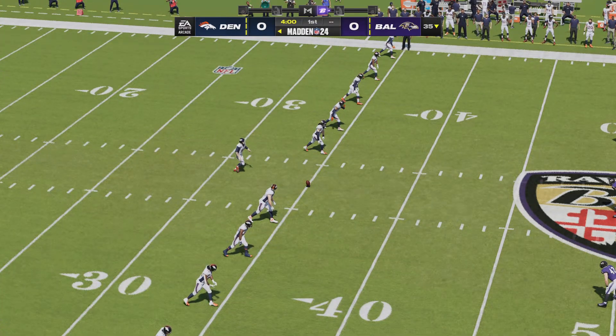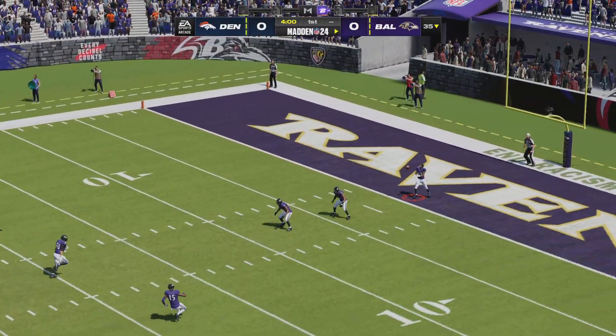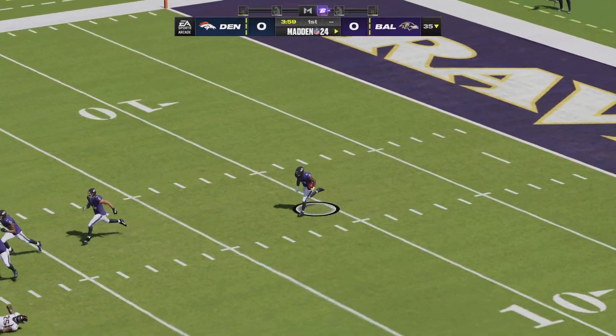Here's Will Lutz ready to get this one started, and off we go from M&T Bank Stadium, taken at the goal line.